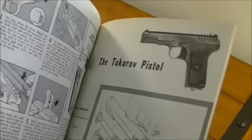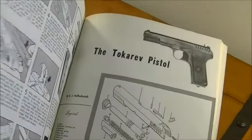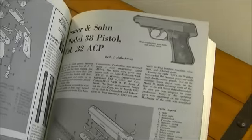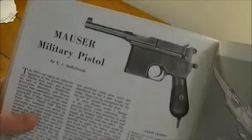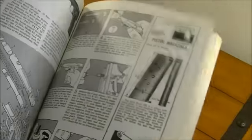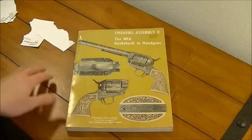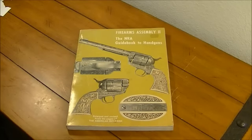It doesn't have every gun that was around back then, obviously — every handgun I mean. But it's got a pretty good diversity of firearms in here. Obviously it's not going to have all the firearms that are around today because, like I showed you, the copyright is 1972. There's a Mauser military pistol in here too. It's just a really good book. I really appreciated that my dad went ahead and got this for me — he always goes to Goodwill and Salvation Army looking for random stuff, and it was a good find. That's a good book, I really enjoy it.